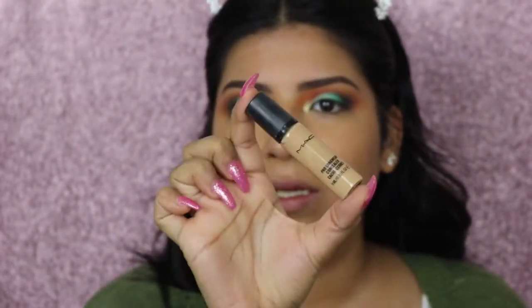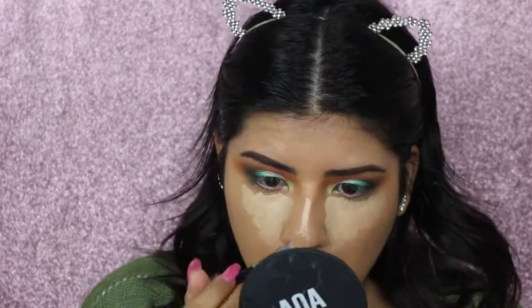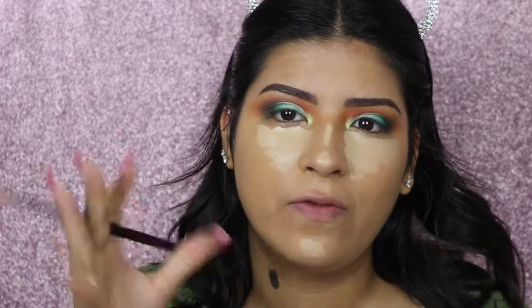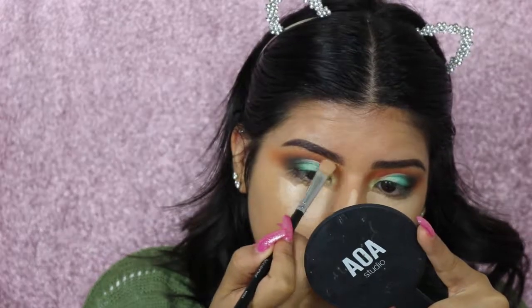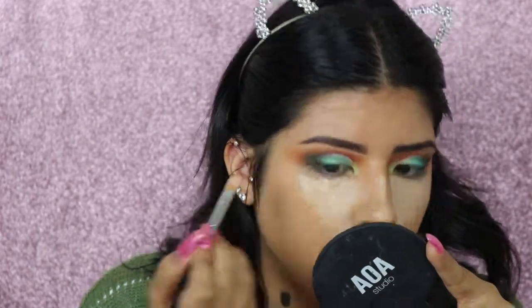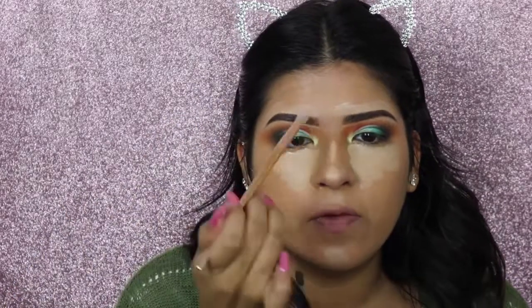Next I'm going to apply concealer — going in with my MAC Pro Longwear in shade NC30. I'm taking a little bit to carve out my brows just slightly. Since this is a lighter shade than my foundation, it'll make them a little bit more defined.